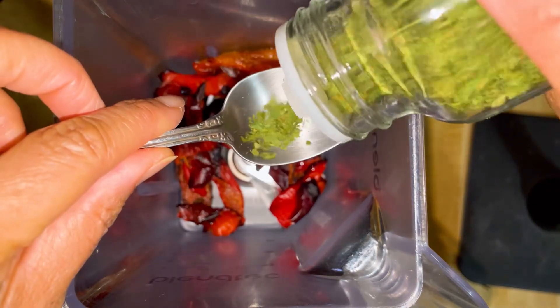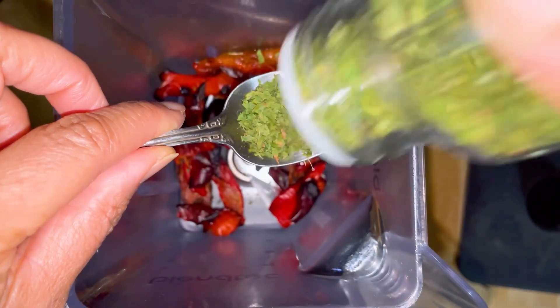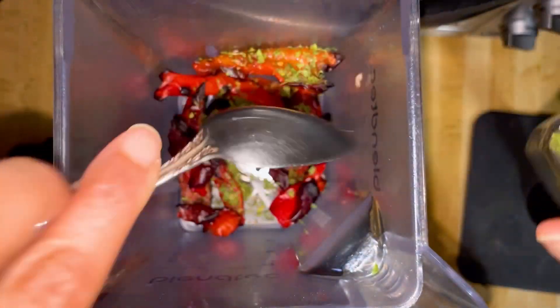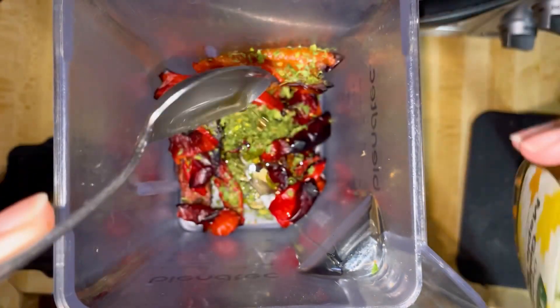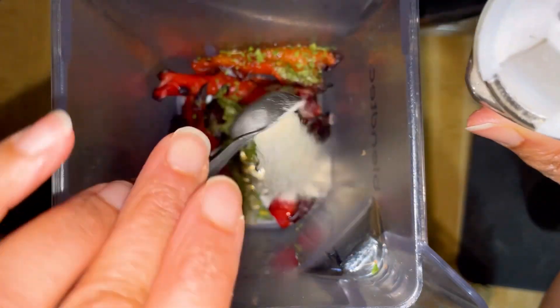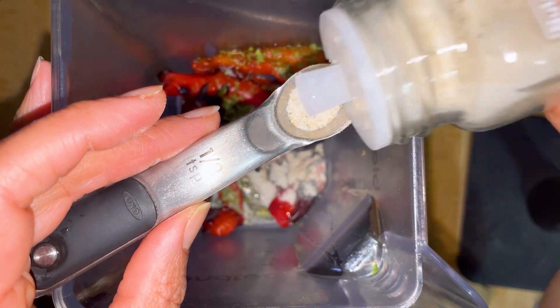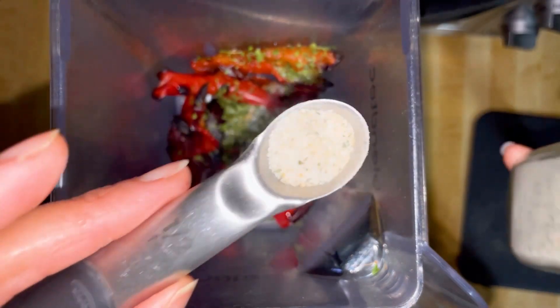Next is parsley. I'm going to do about a teaspoon because I love parsley. Spoon of maple syrup — you can leave this out. I'm going to do a teaspoon of garlic salt. I'm using half teaspoon here, so you're going to use two half teaspoons or one teaspoon.